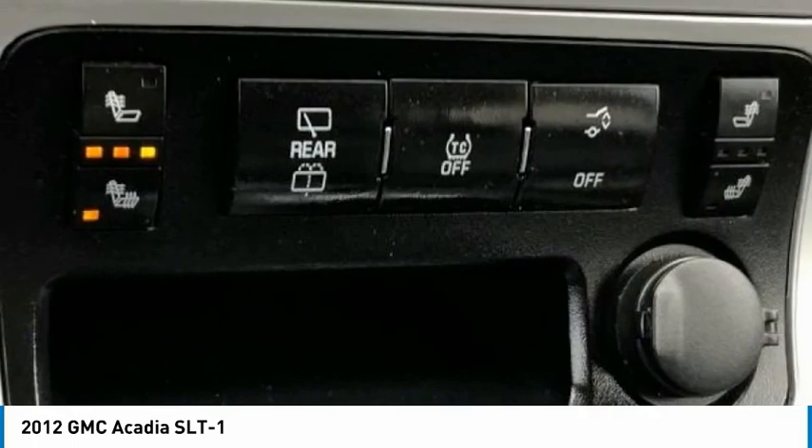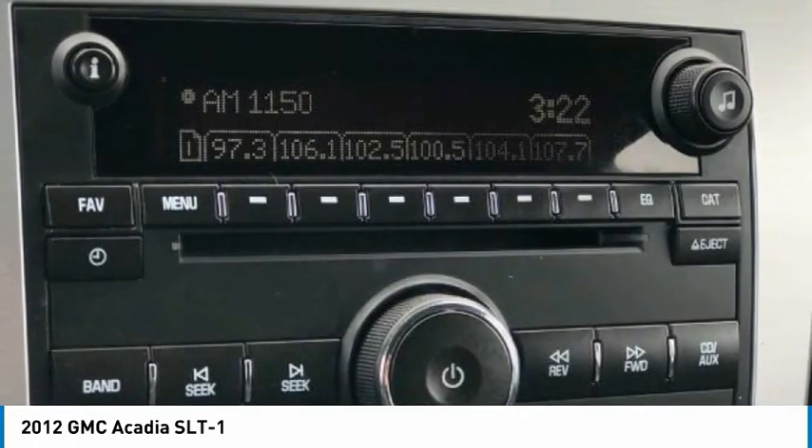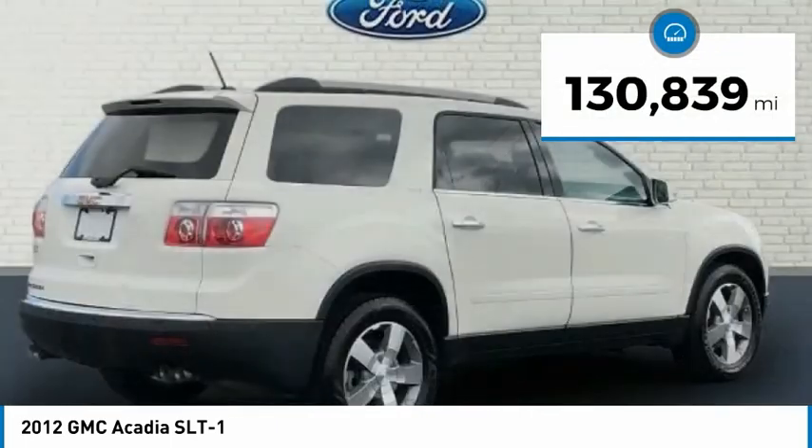With advanced technology and thoughtful ergonomics, the Acadia is a premium utility that rejects compromise. This vehicle has less than 135,000 miles.